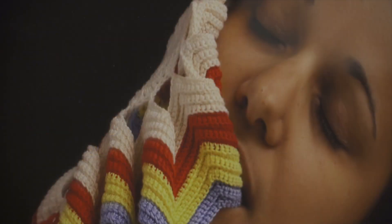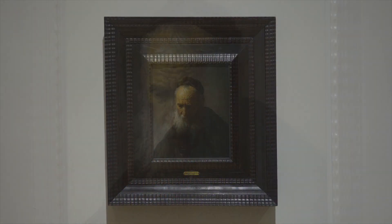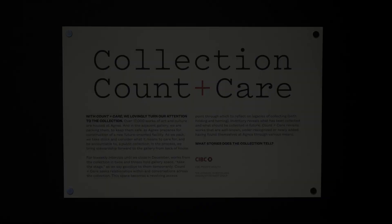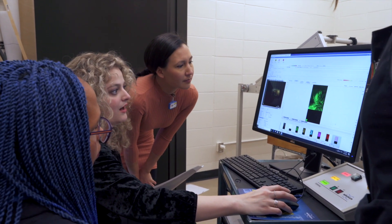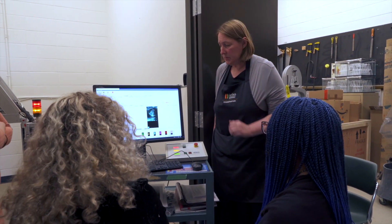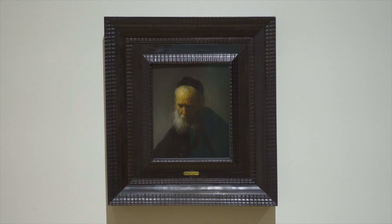This conversation is all about what lies hidden underneath the surface. Over the past year, a team of researchers from Agnes and the Master in Art Conservation Program at Queen's has been studying Rembrandt van Rijn's Head of an Old Man in a Cap.